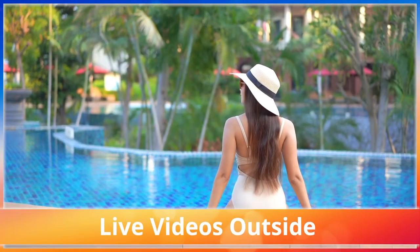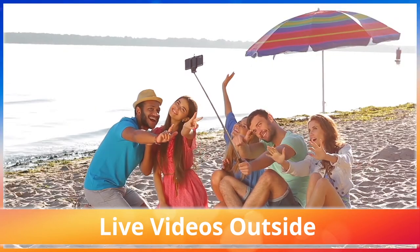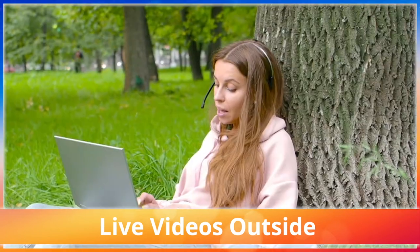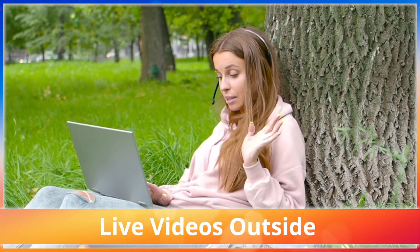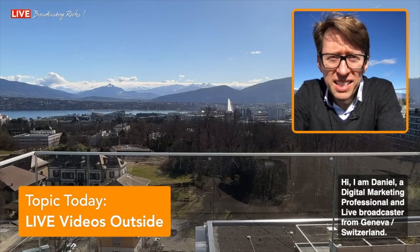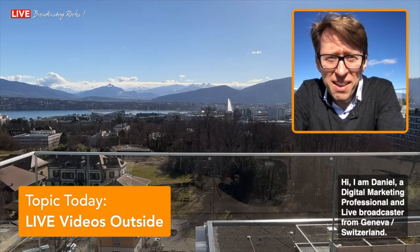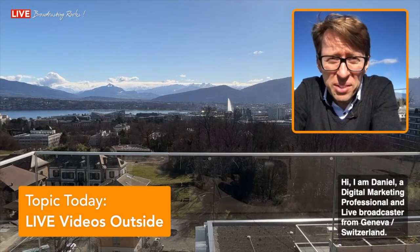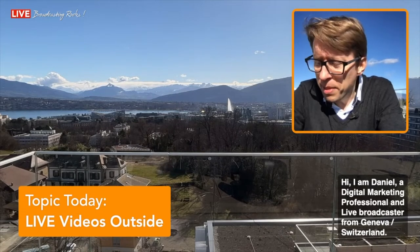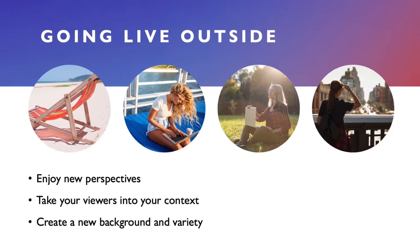Live videos outside — whether you are at the pool, beach, in your office, or your favorite park — they have such great potential to show you within an exciting setting. A lot of people might think it's super complicated to go live outside, but it is not. Sometimes it's even easier than doing a live inside, and of course it's also more enjoyable because there is something happening. So how can you go live with high quality in an outside location?